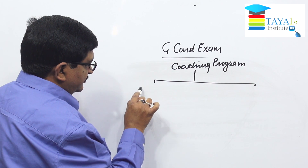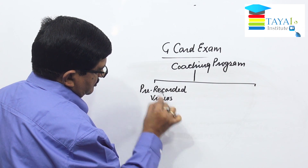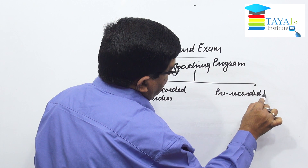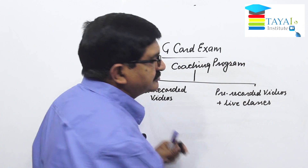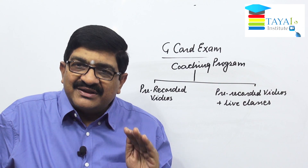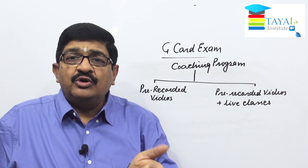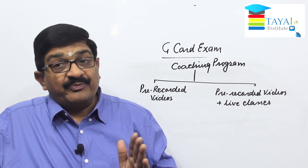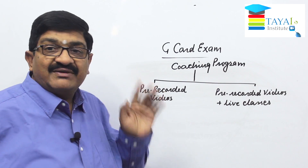Two options are available. First option is pre-recorded videos. Second option is pre-recorded videos plus live classes. If you attend live classes, discipline is formed and you necessarily complete the syllabus, which substantially increases the chances of passing the exam. That said, it depends on your commitment towards your job, exam, and family. If you can spare time for live classes, I always recommend going for that option.